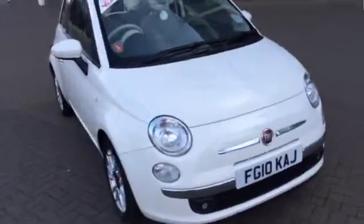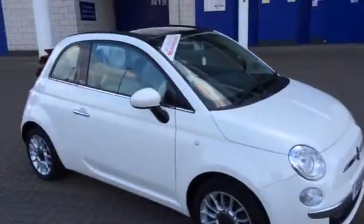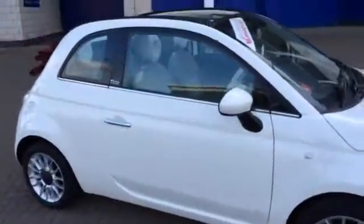It has alloy wheels, auto-climate control, and an electric folding roof — ideal for those summer days coming up. Plus it only carries a £30 a year road tax rate.